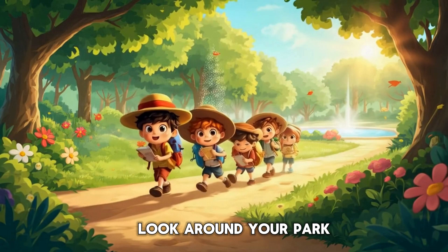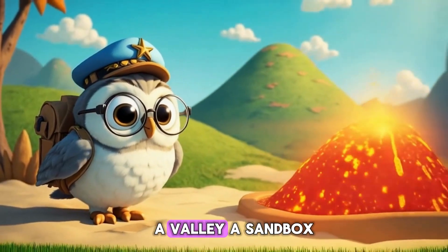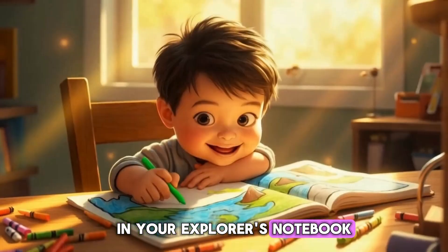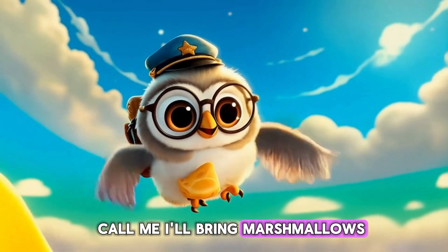Now, a treasure hunt! Look around your park. A hill can be your mountain, a dip can be a valley, a sandbox your volcano. Draw them in your explorer's notebook. And if you find a real volcano, call me — I'll bring marshmallows.